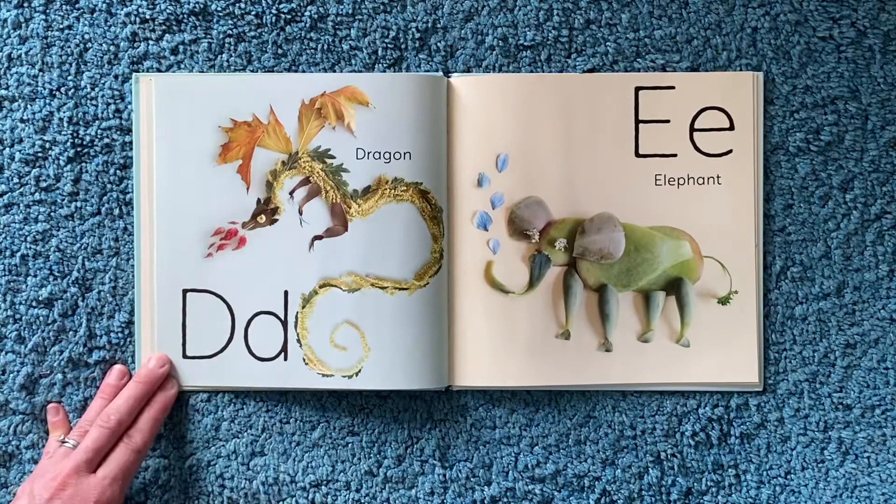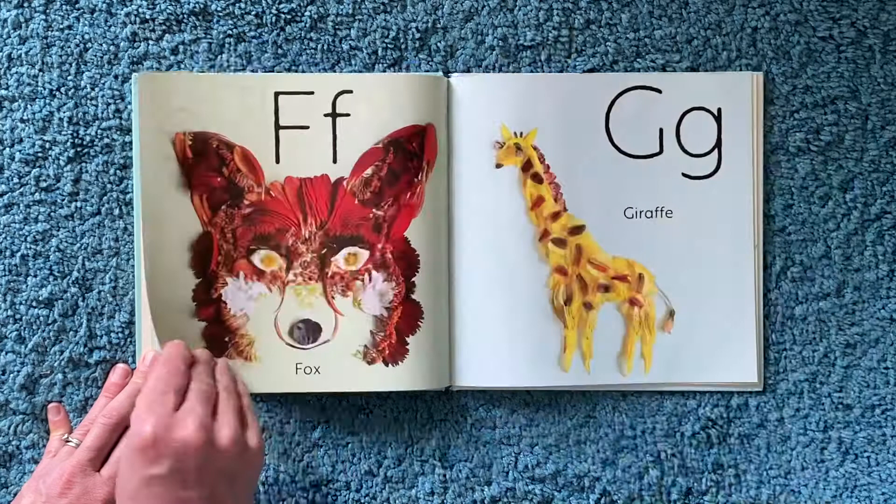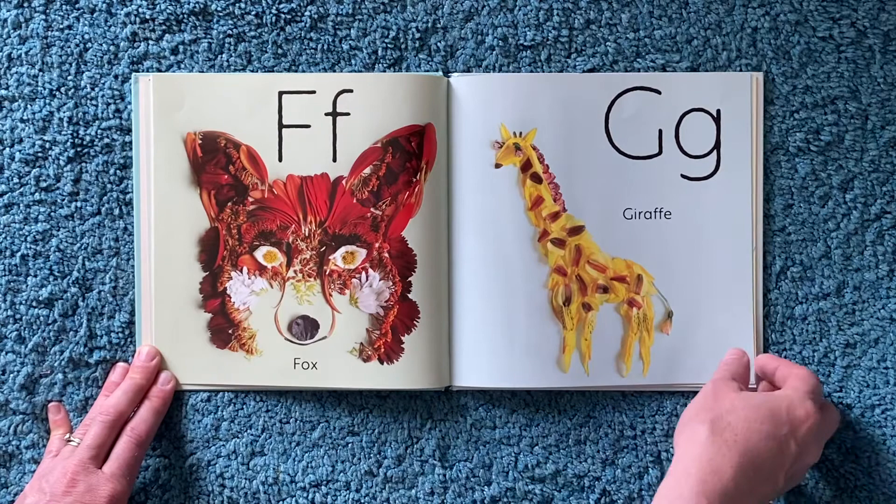B for blue-footed boobie. C for camel. D for dragon. E for elephant. F for fox — I think this one's my favourite. Look at that beautiful colour.